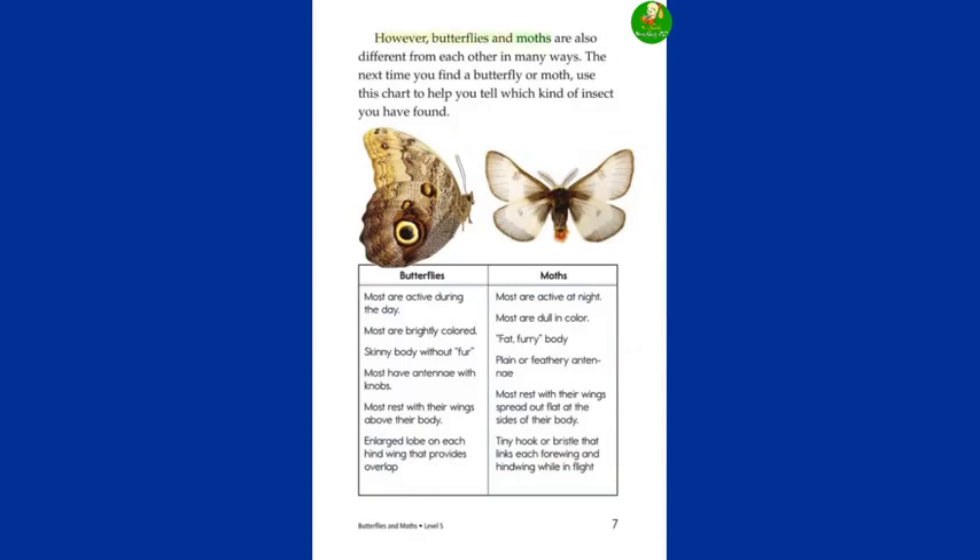However, butterflies and moths are also different from each other in many ways. The next time you find a butterfly or moth, use this chart to tell which kind of insect you have found. Butterflies are most active during the day; moths are most active at night. Most butterflies are brightly colored; most moths are dull in color. Butterflies have a skinny body without fur; moths have a fat, furry body. Most butterflies have antennae with knobs; moths have plain or feathery antennae. Most butterflies rest with their wings above their body; most moths rest with wings spread flat at the sides. Butterflies have an enlarged lobe on each hind wing for overlap; moths have a tiny hook or bristle linking each forewing and hind wing while in flight.